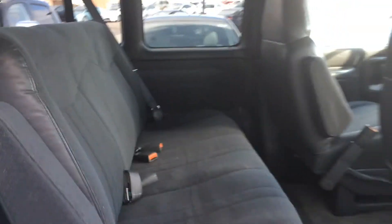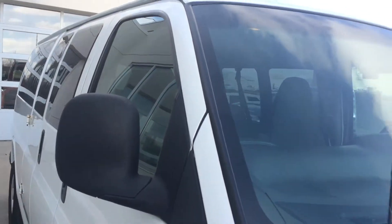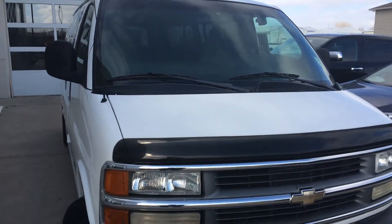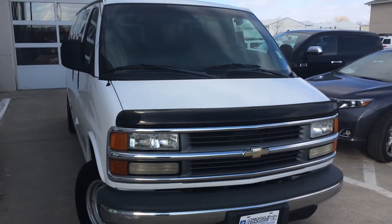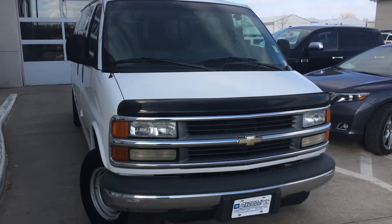So if you have any questions, give us a call at 712-336-1500, or go online to our website at www.OkubojiGMToyota.com. This is a 2002 Chevy Express 3500. Thanks for your time and have a good day.